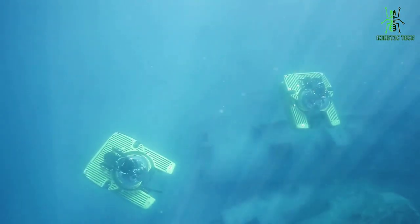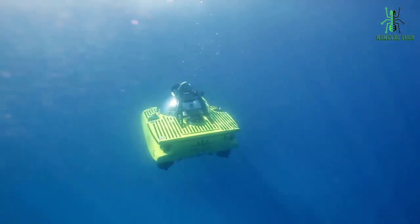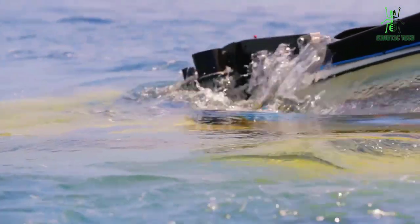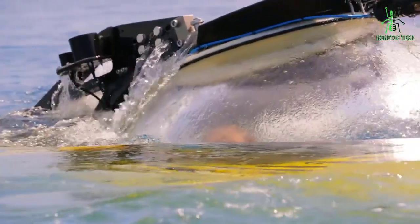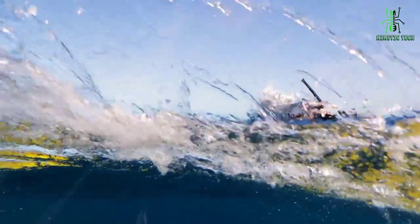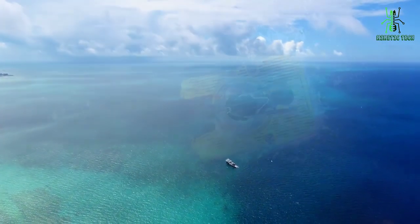So why wait? Take the plunge and explore the wonders of the ocean with the Triton 3300 submarine. So there you have it — the five best personal submarines for underwater exploration. We hope this video has given you some inspiration for your next underwater adventure. Thanks for watching, and don't forget to subscribe.